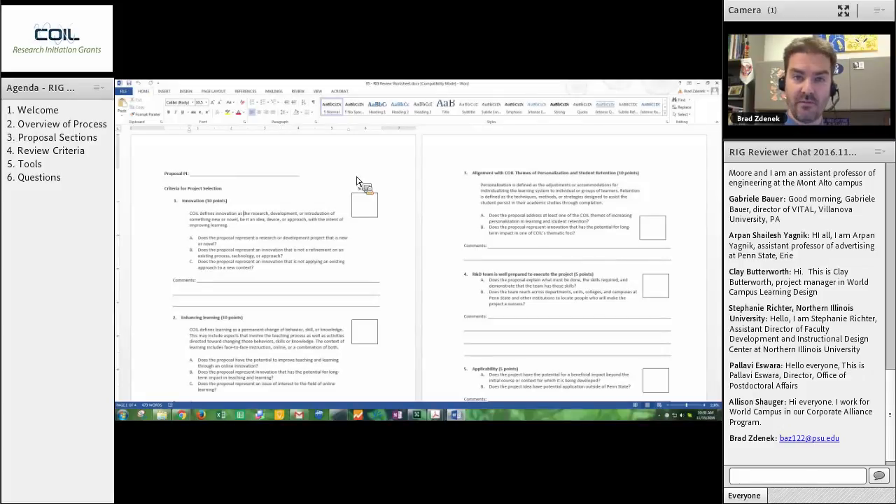So we have refined and crafted a statement. Innovation is the research, development, or introduction of something new or novel — let me repeat that: new or novel — be it an idea, device, approach, or anything with the intent of improving learning. The reason I emphasize new or novel is because this is where we differentiate our definition of innovation from many others. Sometimes we get into an argument over whether something is invention or innovation — what those two mean and what the distinctions are between them. But for us, innovation is something that is new or novel being introduced.